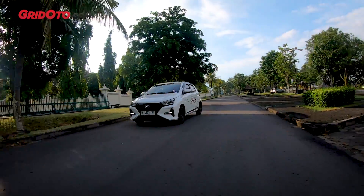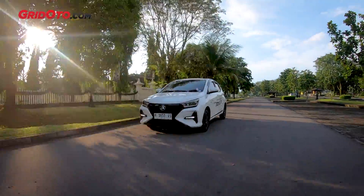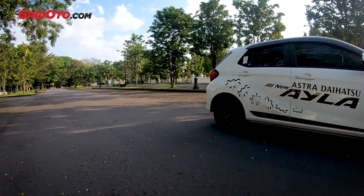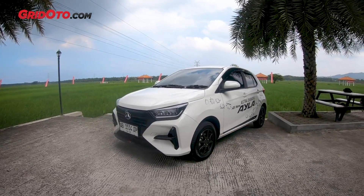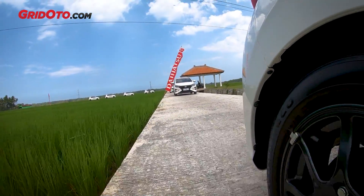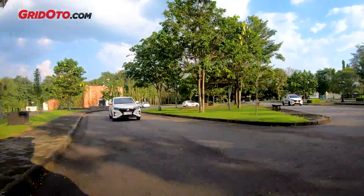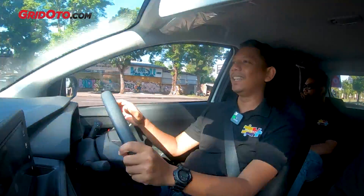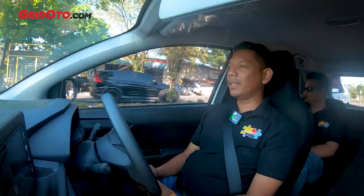Talking about the suspension, the improvement is significant compared to the previous generation — much softer. With the new DNGA platform and a more rigid chassis, it still delivers more comfortable suspension. Yet when cornering, body roll is still quite minimal compared to the previous generation. We're currently with four people in the car and the ride quality is more comfortable.